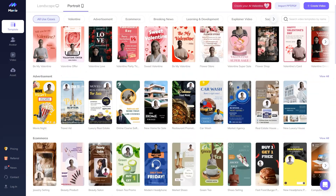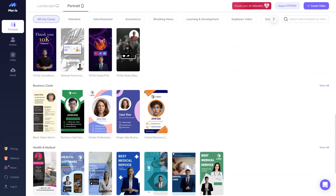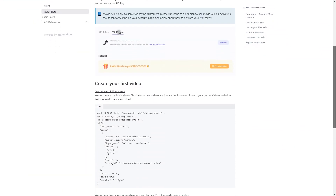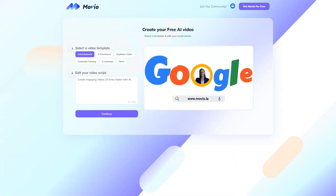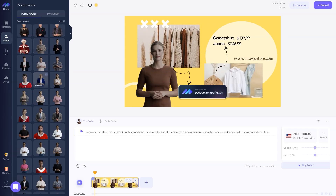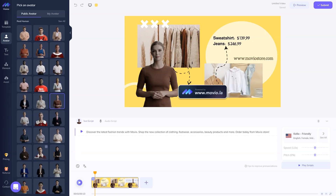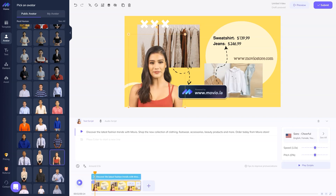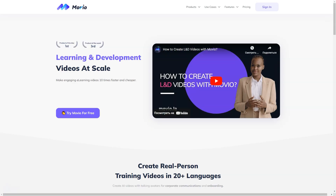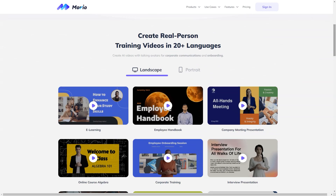Movio is an online video tool that leverages AI technology to help marketers create professional quality videos with text-to-speech avatars in minutes. There is no need for expensive editing, shooting costs or even prior video editing experience. With Movio, you get everything you need to take your video production to the next level: storyboarding, ideas, stylish templates, extensive editing capabilities and professional publishing.